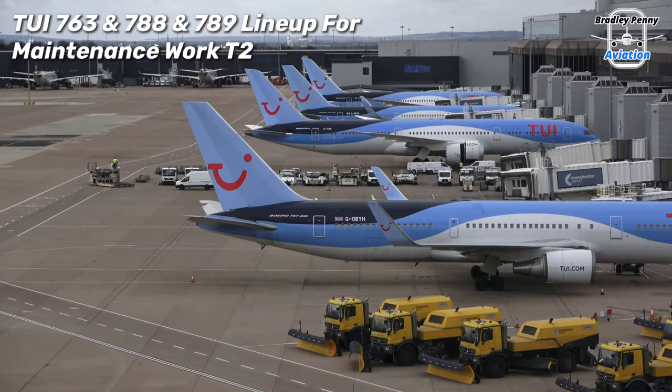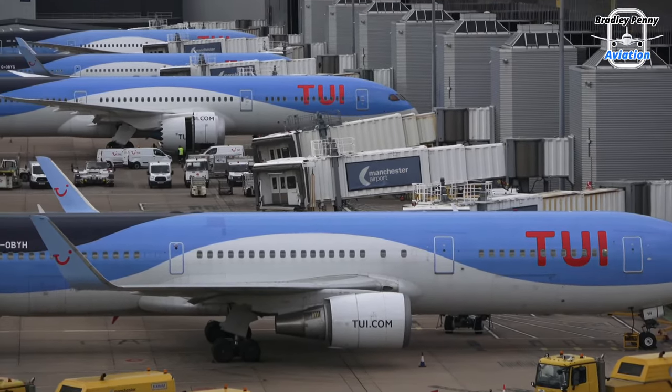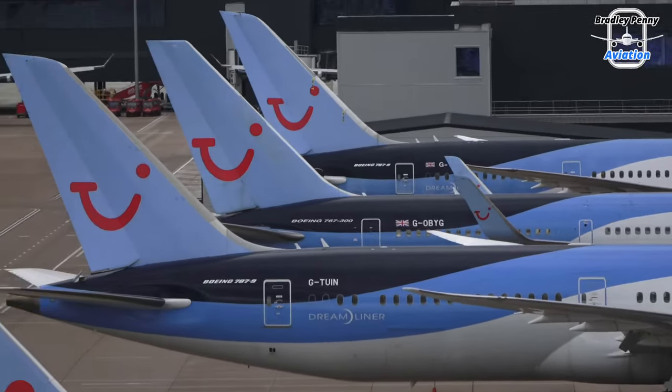Here we are back to the line-up. We have a stunning view of four TUI aircraft from their fleet, including the Boeing 767s and Boeing 787-9 Dreamliners. Most of them are going through maintenance, preparing for operations in the summer.